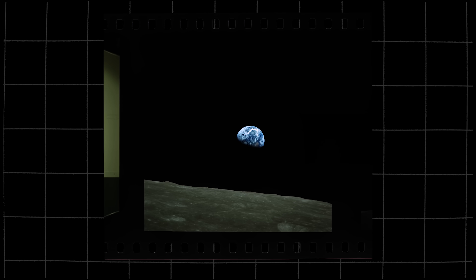The more you learn about this photograph, the more impossible it seems.